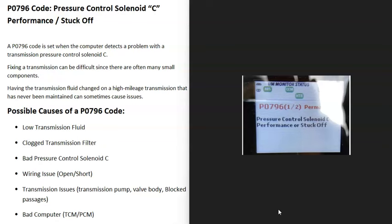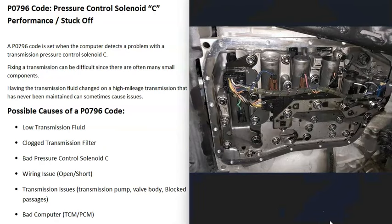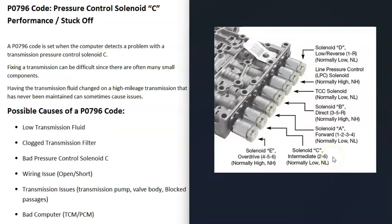Today I'm going to talk about a P0796 code — what it is and how you go about fixing it. A P0796 code is a pressure control solenoid C performance or stuck off. Transmissions can have a lot of solenoids built into them, and one of these is called pressure control solenoid C. The computer has seen a problem with this solenoid, that there's some kind of issue going on with it.